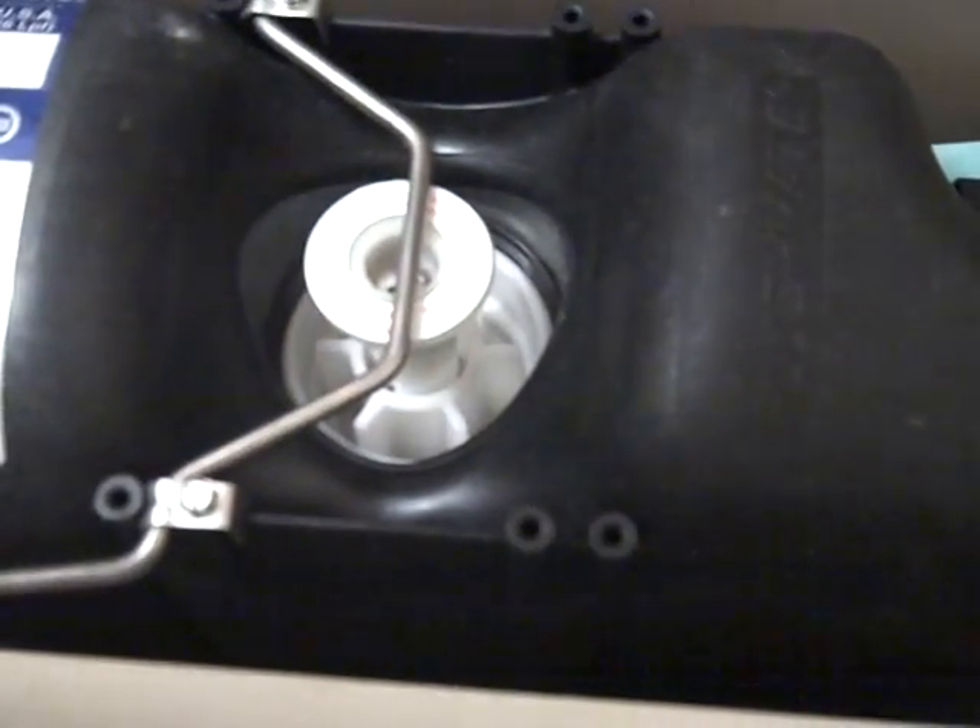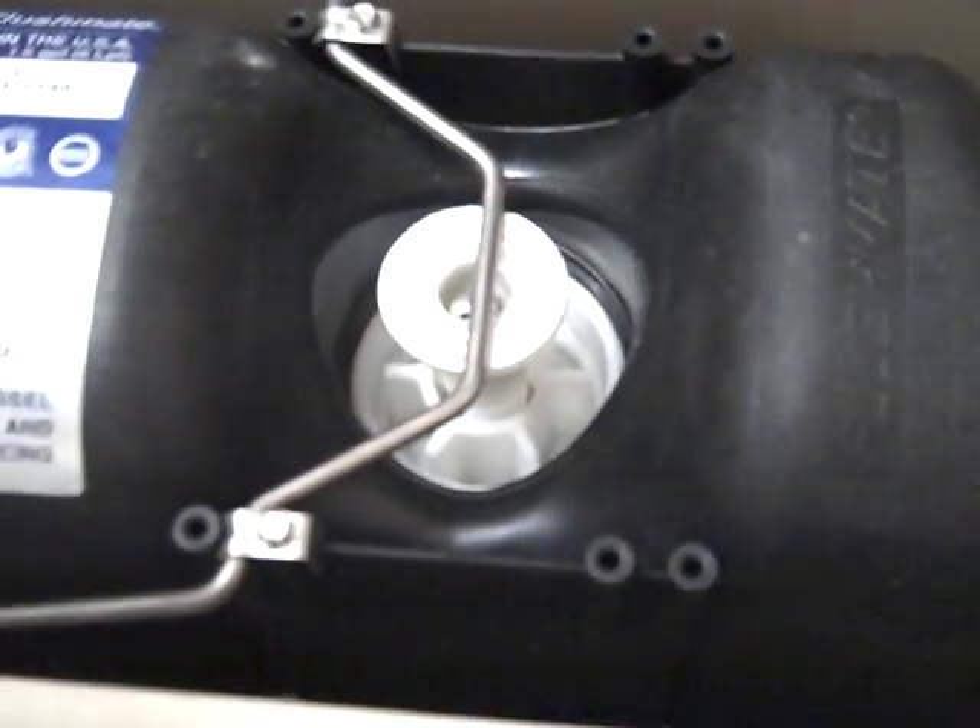Sloan Flushmate, made with pride in the USA. Pressure assist vessel. Flushmate — it's a pressure assist vessel.